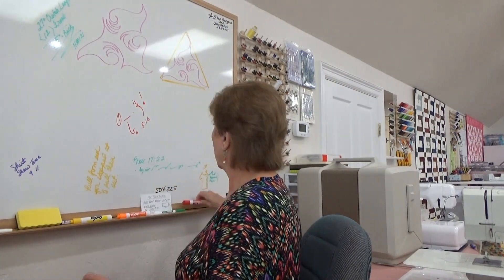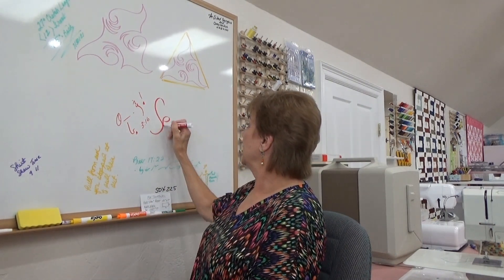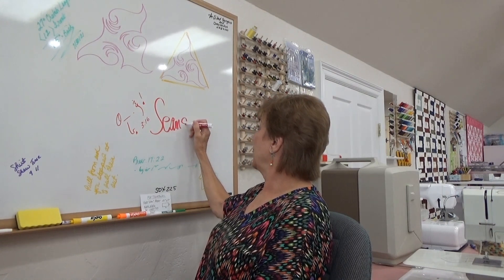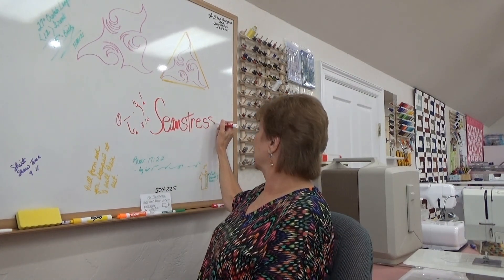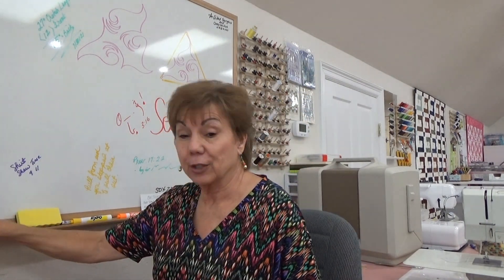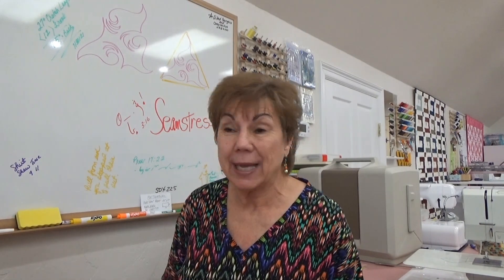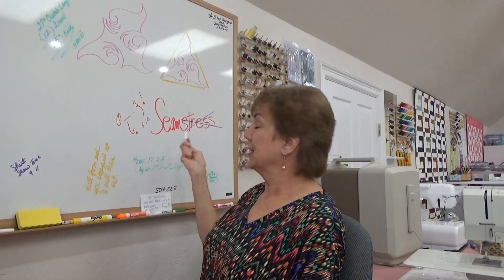I'm just telling you this because it's something I really like. And for new seamstresses — what does Judy say? She takes the stress out of seamstress. Seam... stress. She teaches you how to take the stress out, and so then you're just a seam.